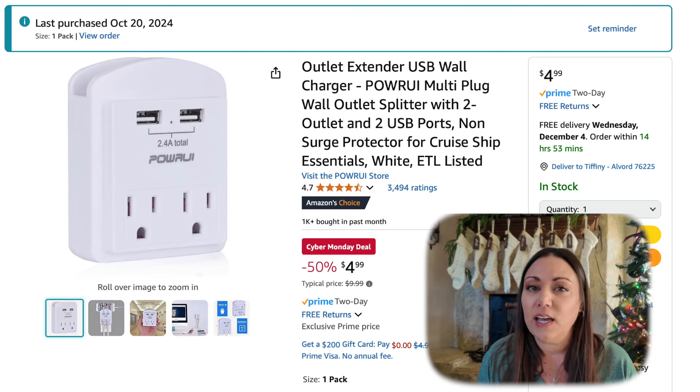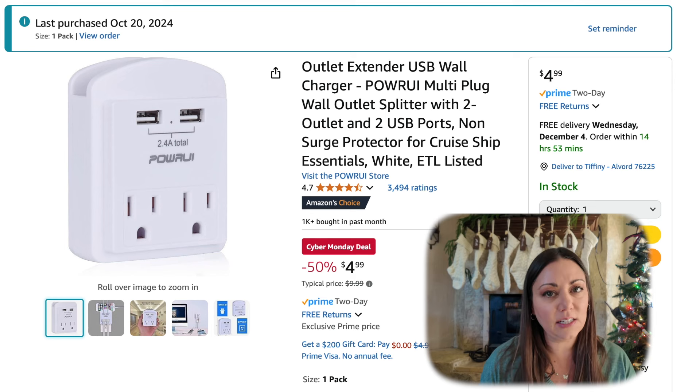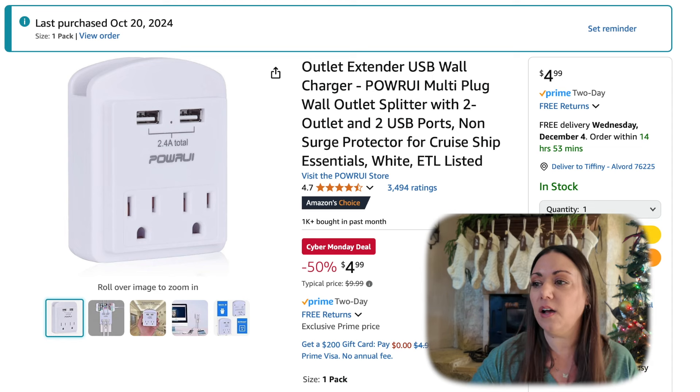I personally have this and it comes in really handy. I have it in my kitchen. This is an outlet extender. It also has the USB charger with it. This is small, 50% off,